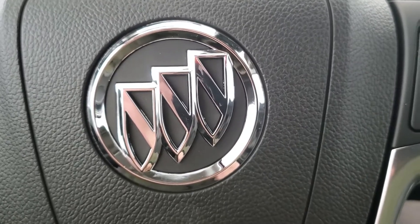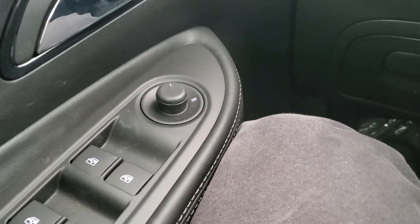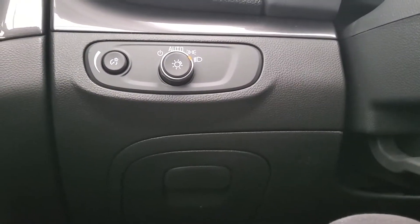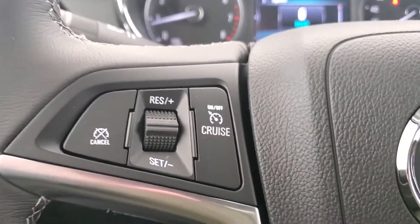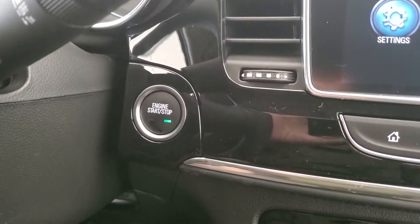Some of the features included in your brand new Buick Encore are power adjustable side mirrors with blind zone alert, automatic headlights, cruise control, Bluetooth ready, and push button ignition.